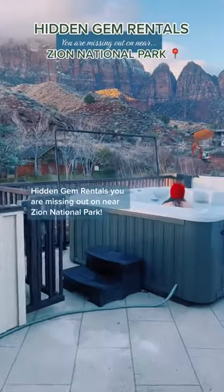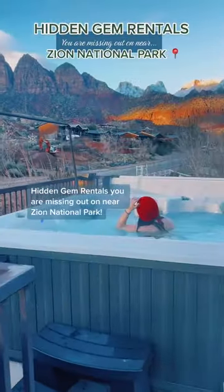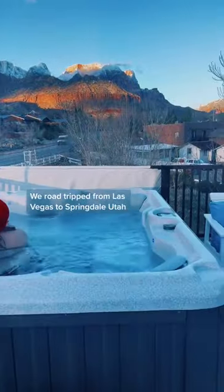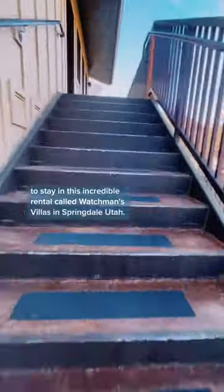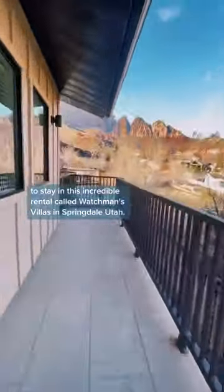Hidden gem rentals you are missing out on near Zion National Park. We road tripped from Las Vegas to Springdale, Utah to stay in this incredible rental called Watchman's Villa in Springdale, Utah.